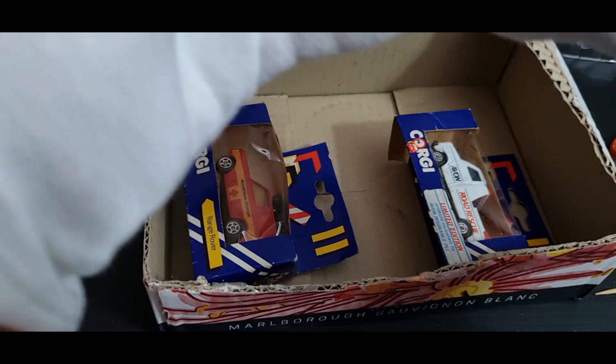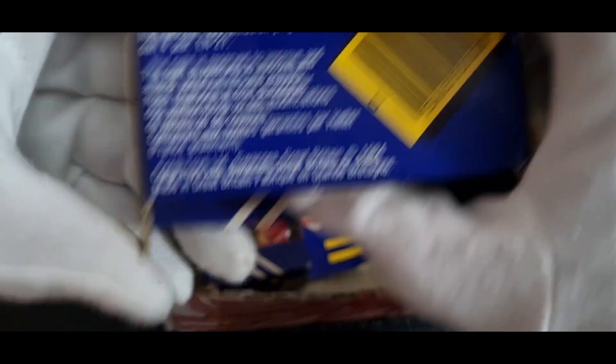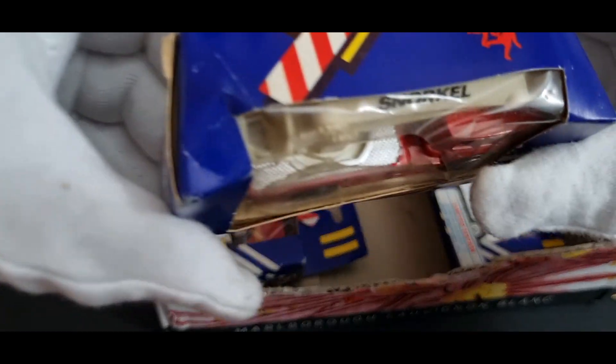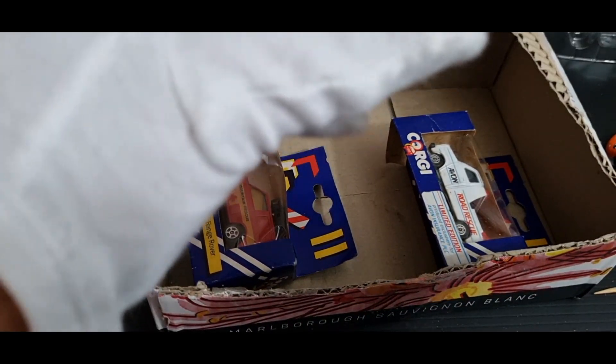Let's move along — we're up to 25 minutes already. Another fire truck: we've got the Simon Snorkel, also 1984. The packaging isn't really worth keeping. I'll put these in the plastic boxes and put a sticker on with the date of manufacture and the name of the vehicle, then I can throw the original box away.